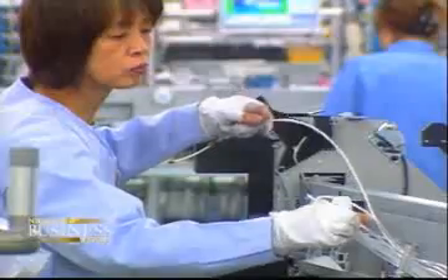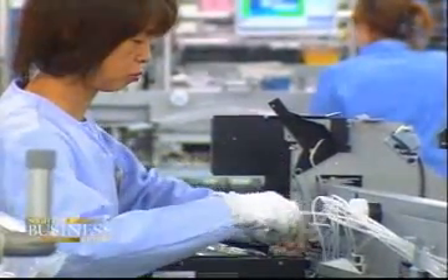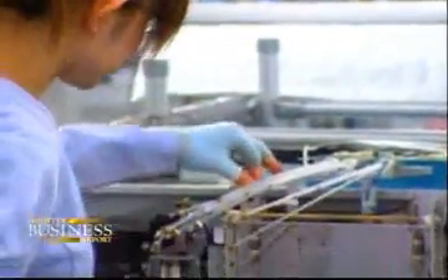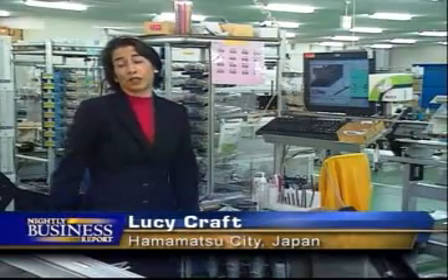Many factories seem to work best when products are labor-intensive, come in many models, and are made in small lots. Yet even Toyota has joined the hundreds of companies trooping here each year for a closer look. This system is so foolproof that literally anyone can walk off the street and assemble a printer — even me.